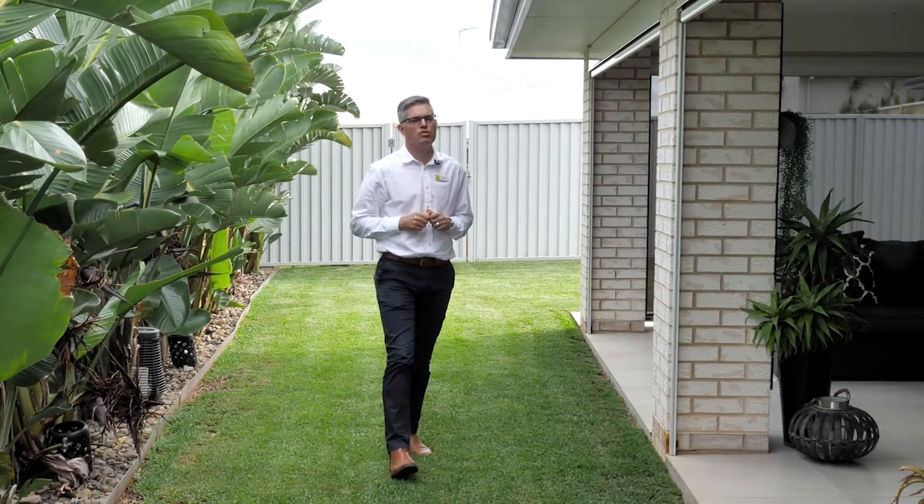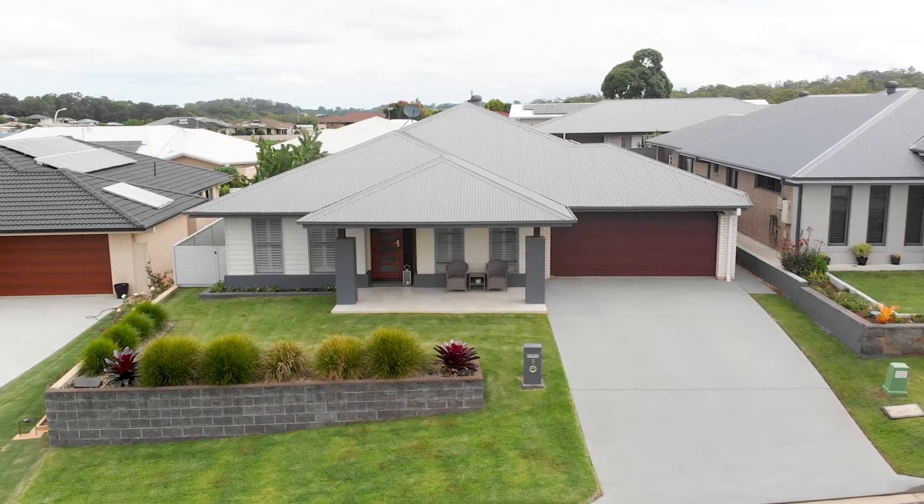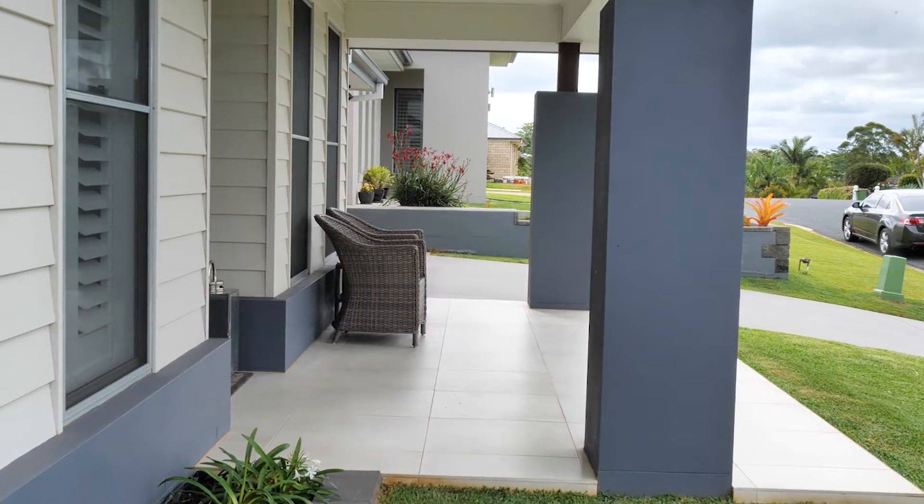Welcome to 9 Apo Street here in Goonellabah. At only six years old, this home is still as fresh as the day it was built, but it's also mature enough to be fully finished.